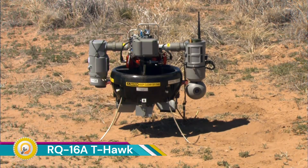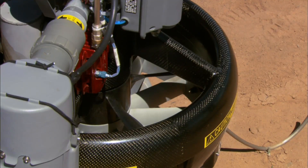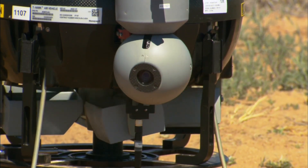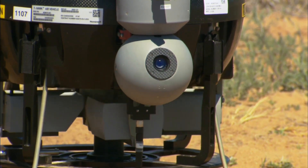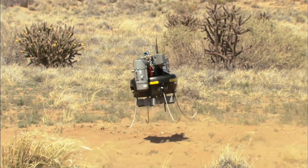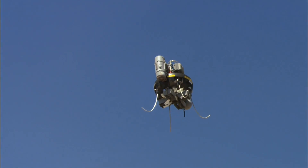The RQ-16A T-Hawk, also known as the T-Hawk Micro Air Vehicle (MAV), is a ducted-fan vertical takeoff and landing (VTOL) miniature unmanned aerial vehicle (UAV) developed by Honeywell. For military reconnaissance, the T-Hawk can be used to scout ahead for troops, providing a bird's-eye view of the battlefield without putting soldiers at risk.